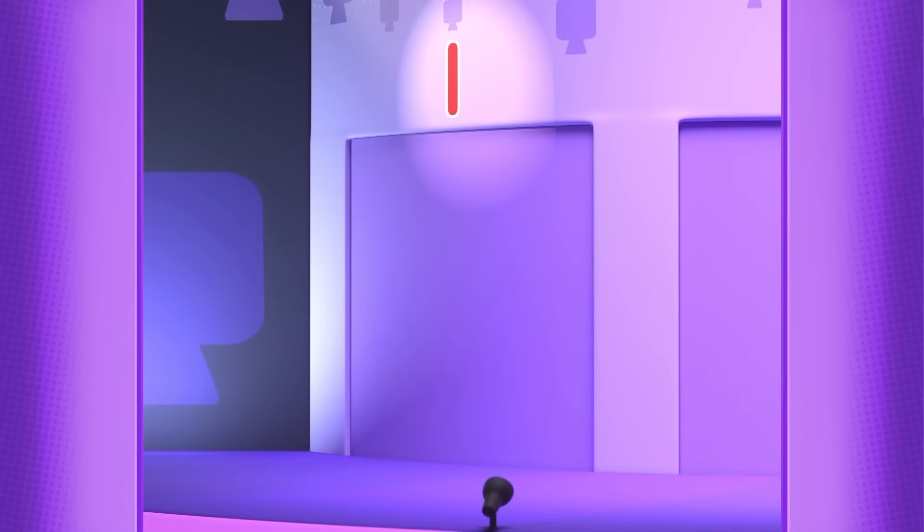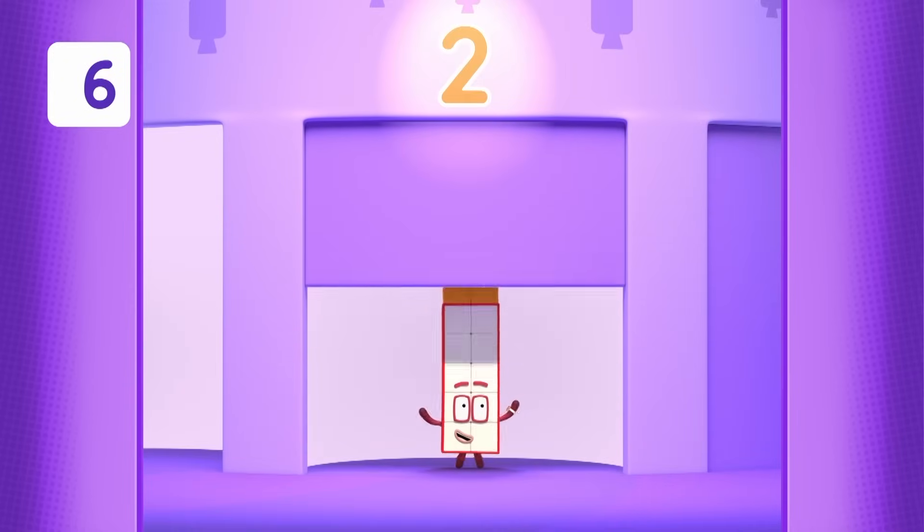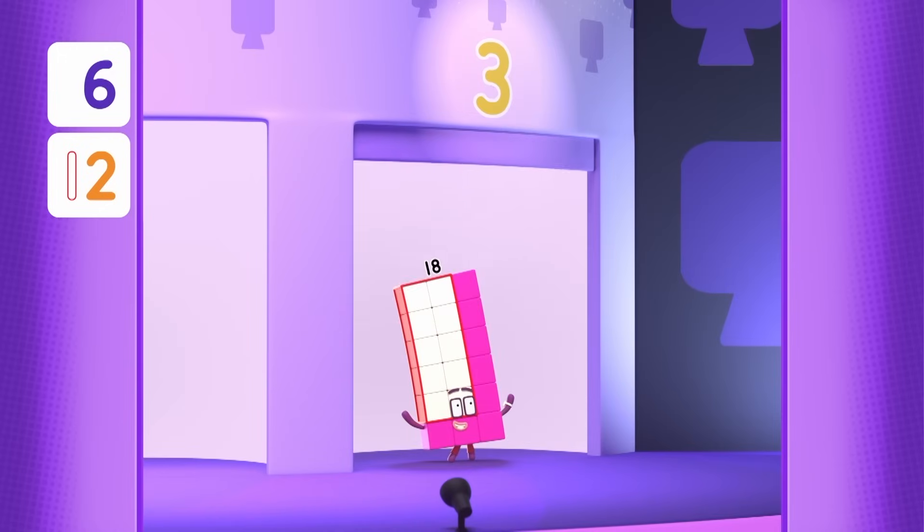That's an easy start. One six is six. Hooray! Two sixes are twelve. Hooray! And three sixes are eighteen! Hooray!